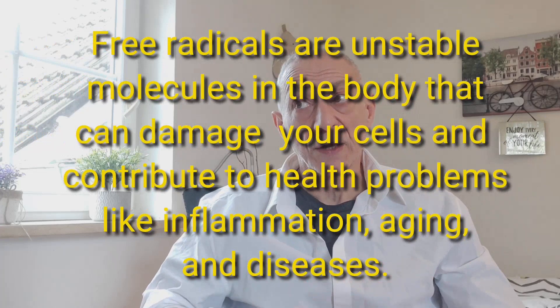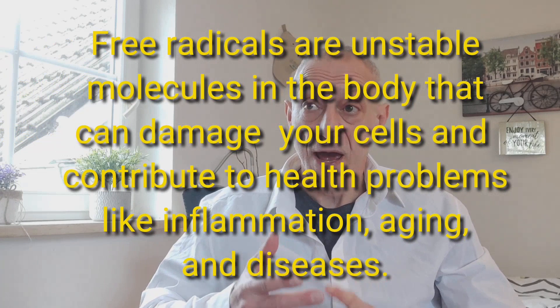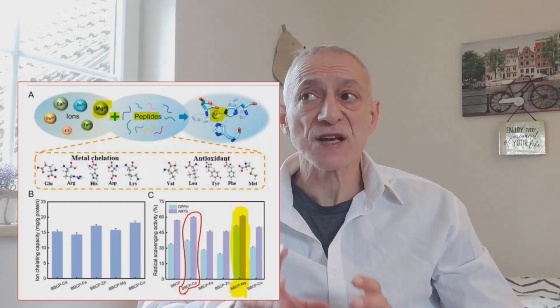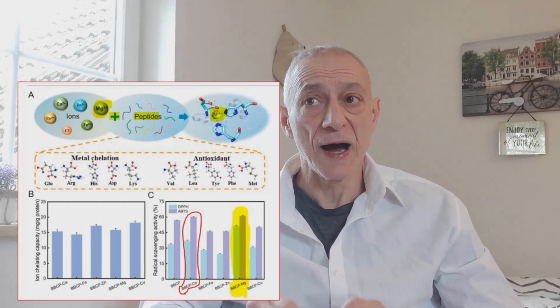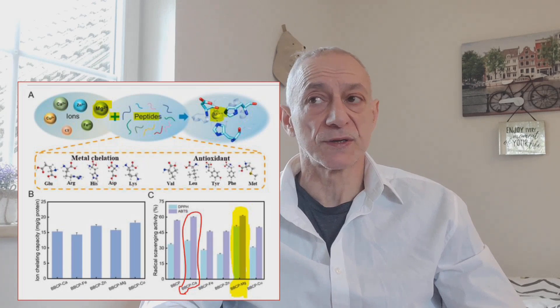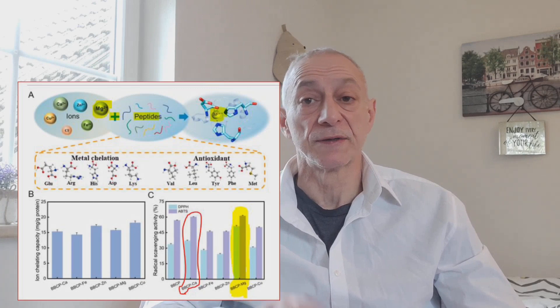As a quick side note, free radicals are unstable molecules in your body that can damage your cells and contribute to health problems like inflammation, aging, and diseases. Now, let's get back to the study. As you can see in the chart, the results clearly show that the collagen/magnesium mixture had the highest free radical scavenging activity. Now, followed by the collagen/calcium combination circled in red.